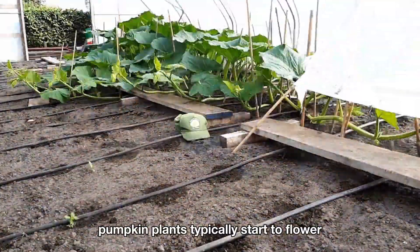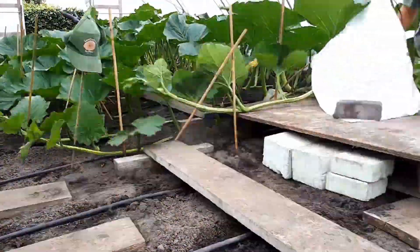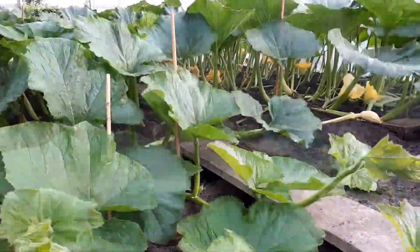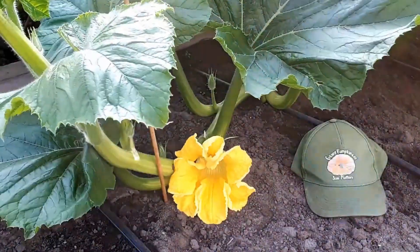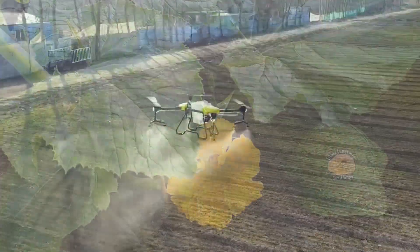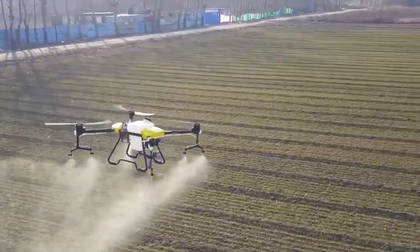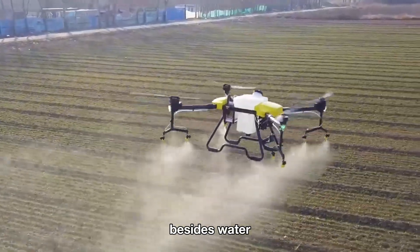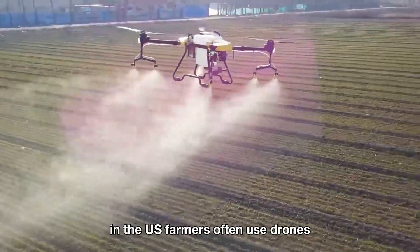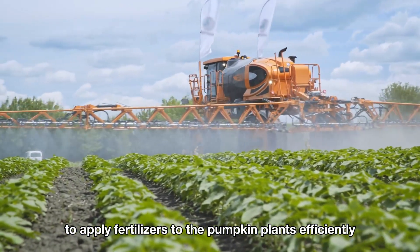Pumpkin plants typically start to flower about 35 to 55 days after planting. At that stage, farmers need to increase the amount of water to provide enough moisture for fruit development. Besides water, fertilizer is also essential for pumpkin growth. In the U.S., farmers often use drones or machinery to apply fertilizers to the pumpkin plants efficiently.